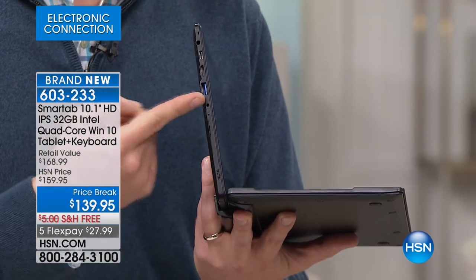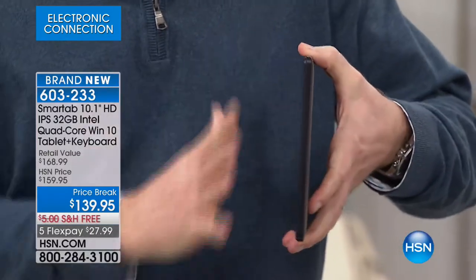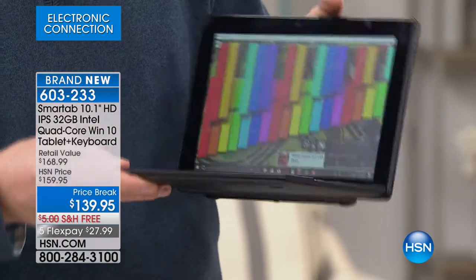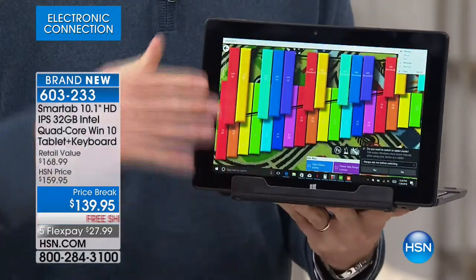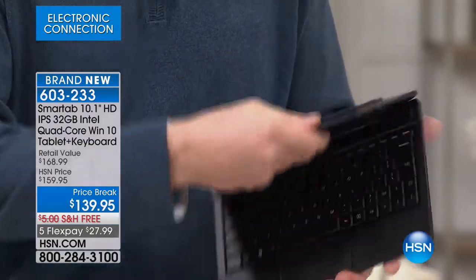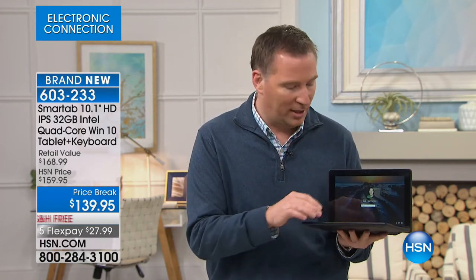You have every single function you'd normally do on a bigger computer right here in the palm of your hand. It has mini HDMI, micro USB, and a full-size USB port on the side. You can expand memory up to an additional 256 gigabytes. With the full-size USB port you can plug in your PCmatic, printer, scanner, or docking stations. As a two-in-one, you can pull off the screen and use it as a full functioning tablet with all that memory and processing. When you reattach it, magnets hold it in place — no buttons, no syncing needed. You can also turn it around for movie mode or tent mode.